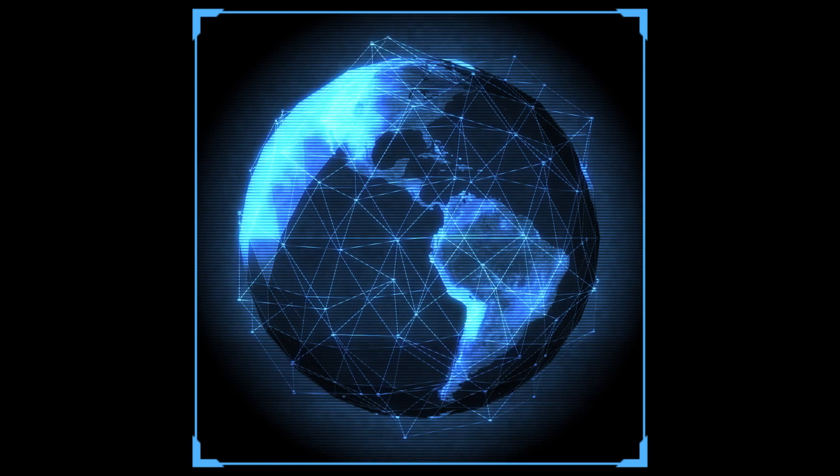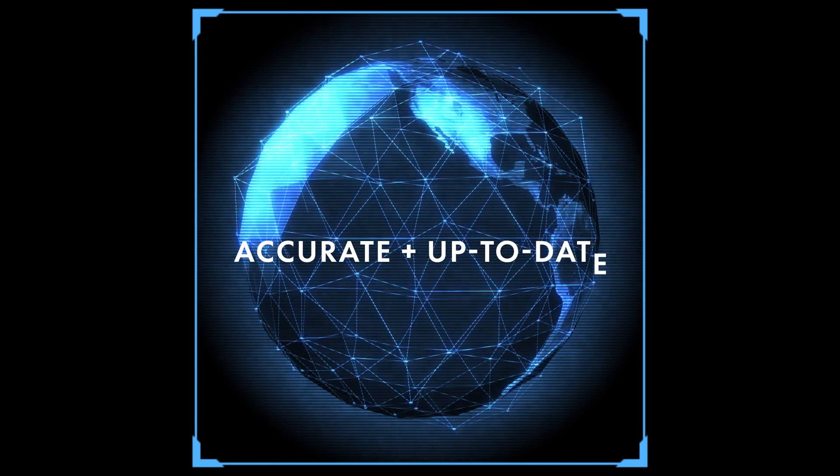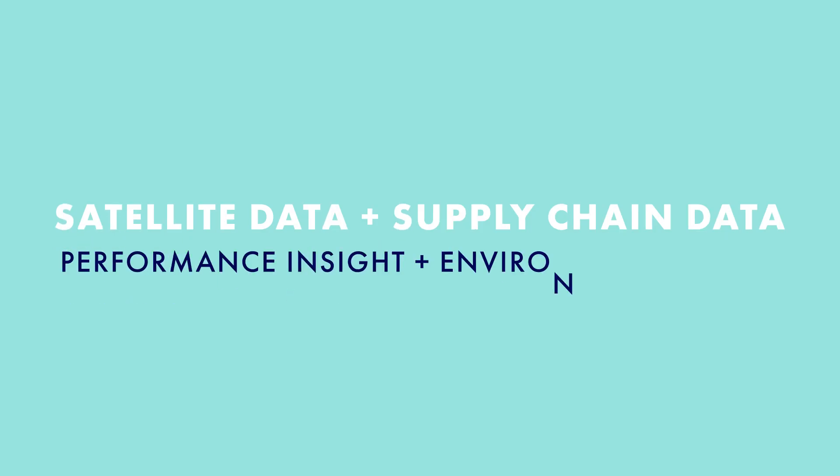We use machine learning and artificial intelligence to ensure that all of the relationships in the supply chain are accurate and up-to-date. My name is Nader Tolstma and I'm the head of client relations for Satelligence. Satelligence is a company that uses satellite data in combination with supply chain data to offer insights in performance and environmental risks of agricultural commodity production.